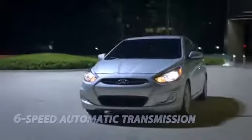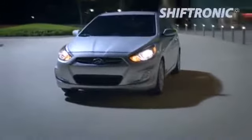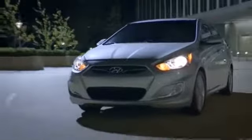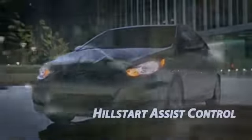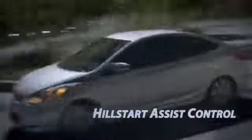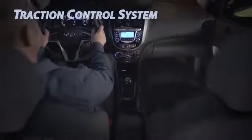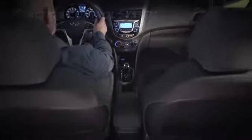It offers best-in-class standard fuel efficiency and best-in-class horsepower. All Accent models with automatic transmission have an active eco system that modifies engine and transmission control for improved fuel economy. With best-in-class front and rear shoulder room, the Accent five-door also received best-in-class cargo volume.